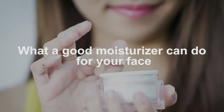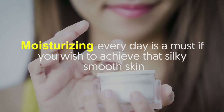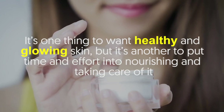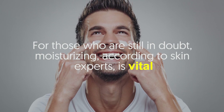What a good moisturizer can do for your face — moisturizing every day is a must if you wish to achieve that silky smooth skin. It's one thing to want healthy and glowing skin, but it's another to put time and effort into nourishing and taking care of it. For those who are still in doubt, moisturizing, according to skin experts, is vital.